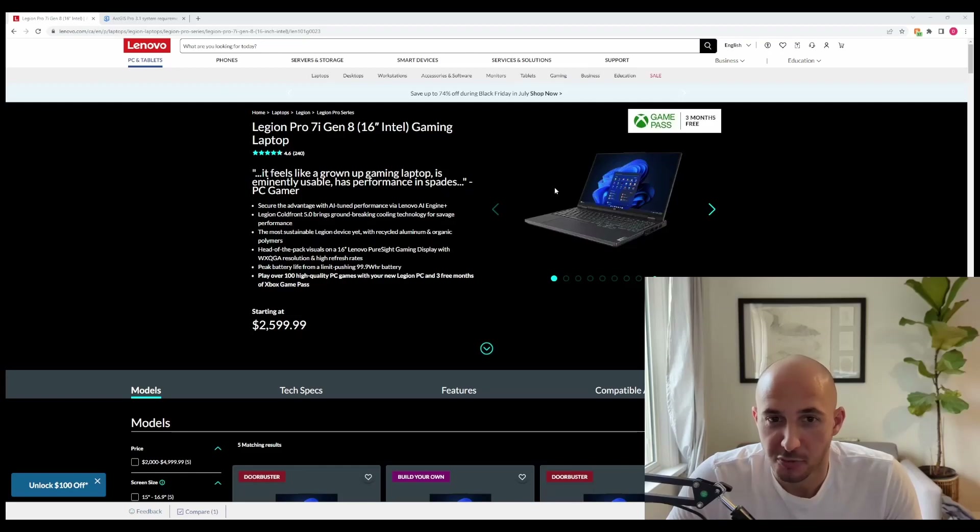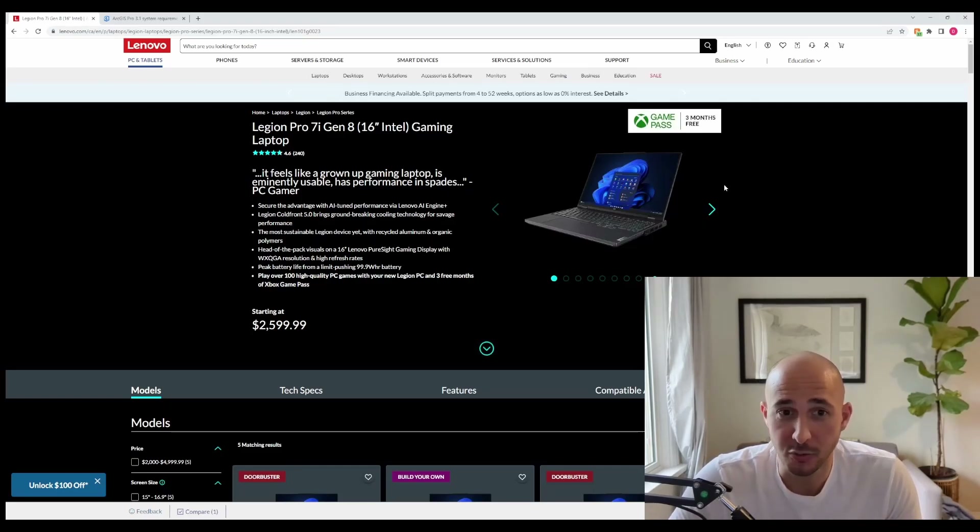The reason the Lenovo Legion is at the top of my list is because they've been very good for the past several years. You can buy new ones or pick up older ones on sale. You can get the Slims, the standard Legions — they're all going to be very good, with a pretty good screen, trackpad, keyboard, and ports. Just an overall great laptop.